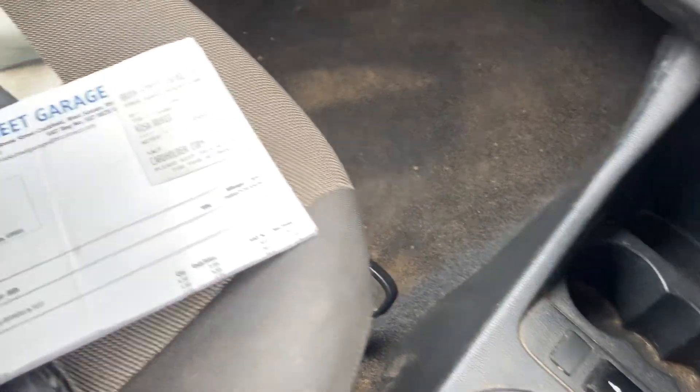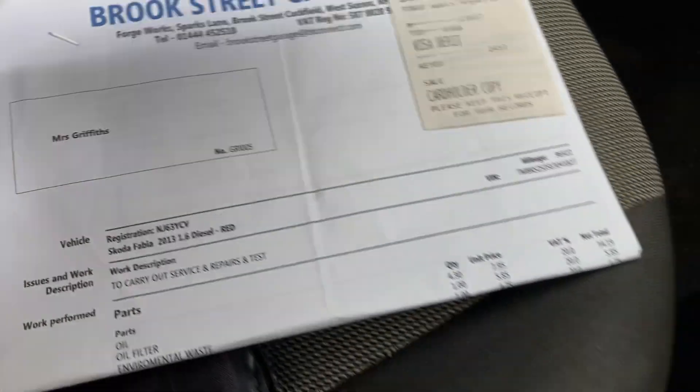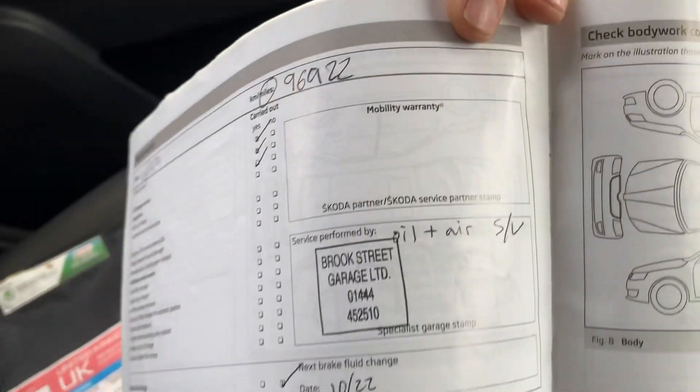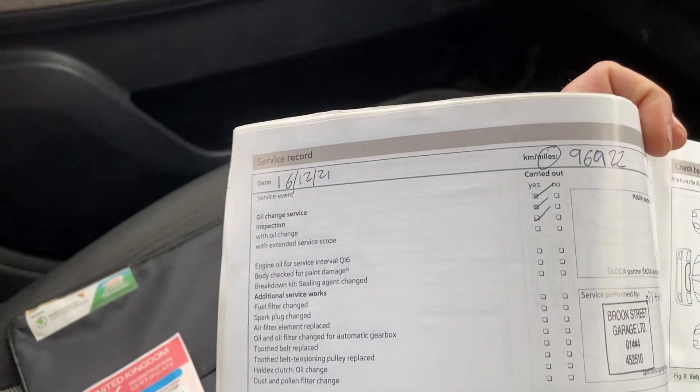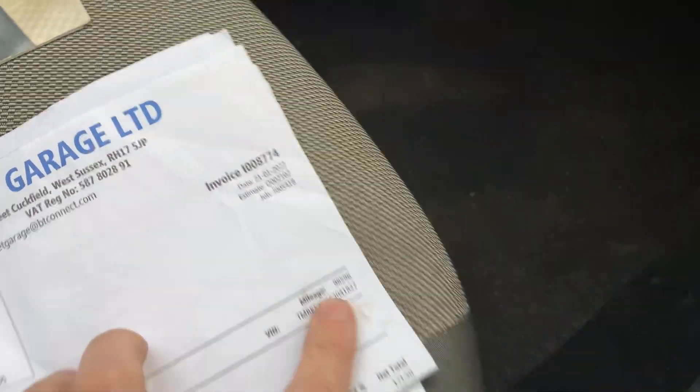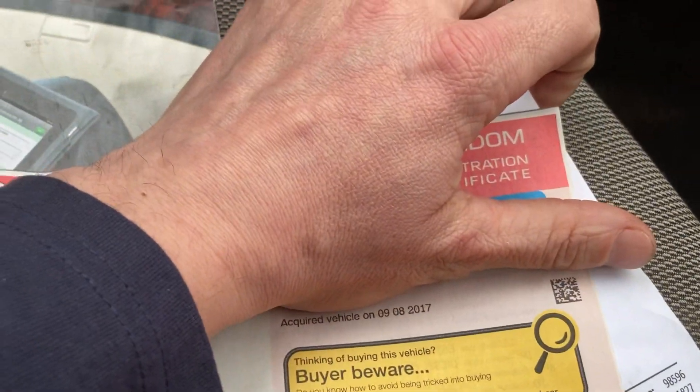Just over a year ago for the timing belt. There was another service at 96, almost 97,000 miles. The service history in terms of oil changes and stuff like that goes up to 97,000, and the cam belt at 98,000. All your book packs are there. One former keeper — the last owner has had the vehicle since 2017.